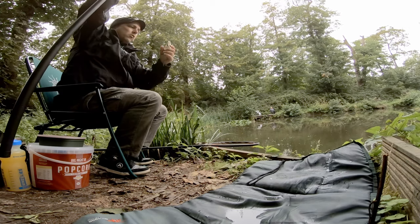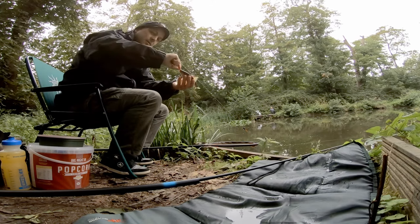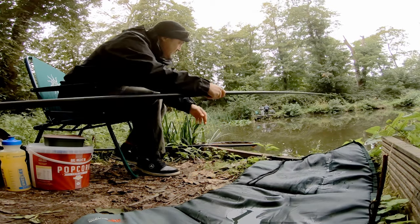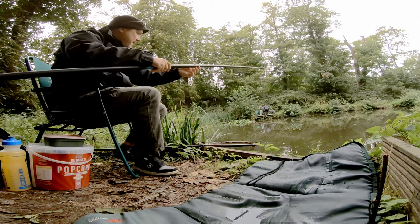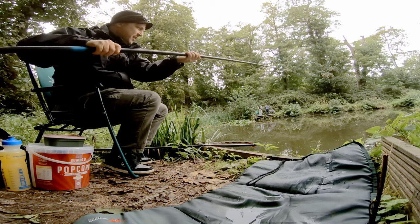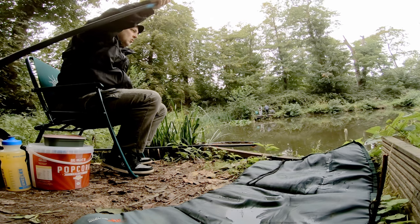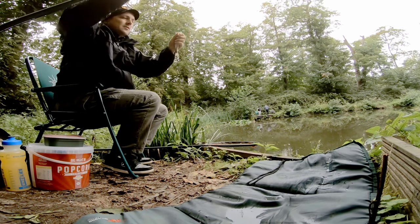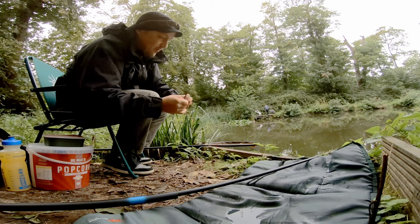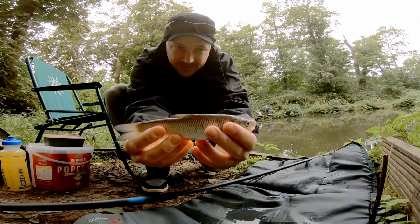That's quite a nice roach. Quite a nice roach. Another roach? Is that a chub? Wow, I've caught a lot of bigger chubs - much bigger chub than this in the river. So that's my first stillwater chub. Nice.